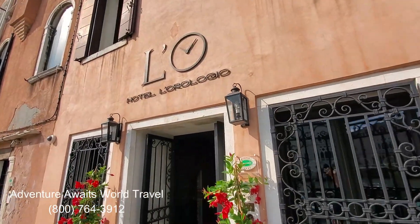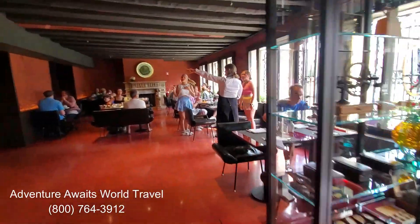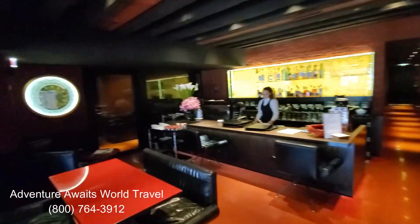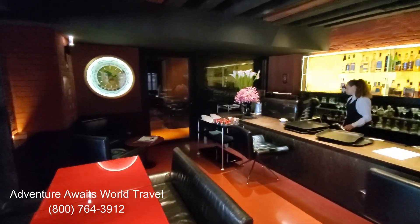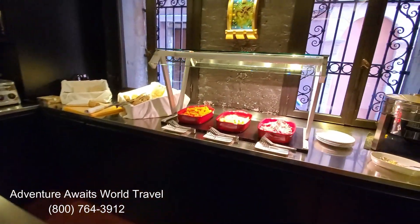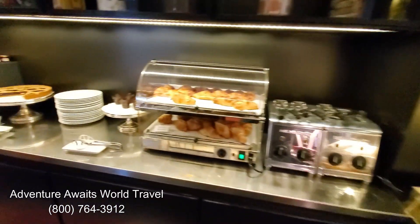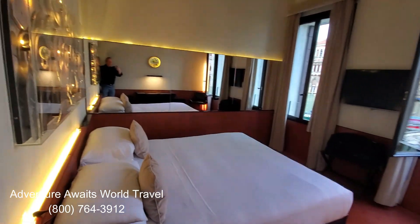Hi everyone, John Matthews here with Adventure Awaits World Travel. This week we get to take a video tour of Hotel L'Orologio, which is a beautiful hotel right on the Grand Canal in Venice, Italy. It has a beautiful buffet breakfast and a beautiful lounge downstairs, so when you're ready to book your next cruise out of Venice or a trip to Italy, contact us and we'll help make your dreams come true.